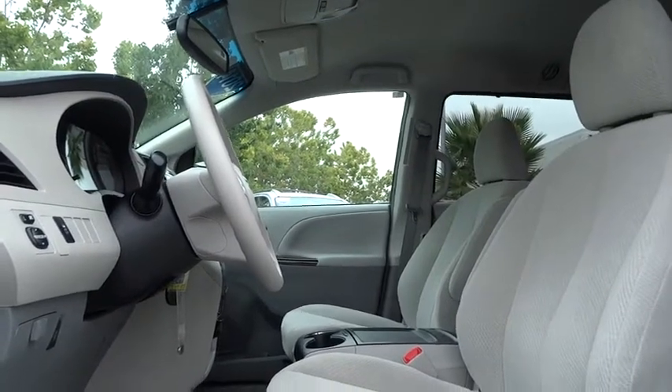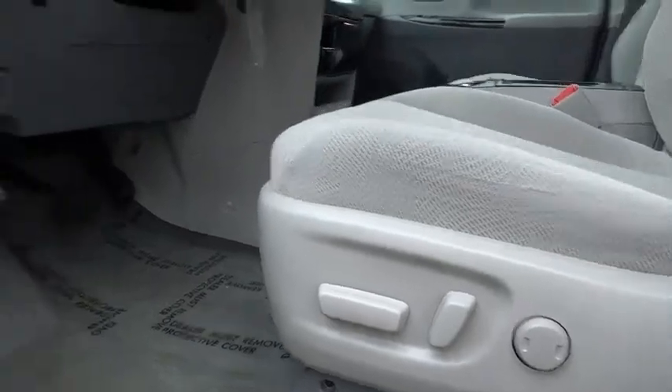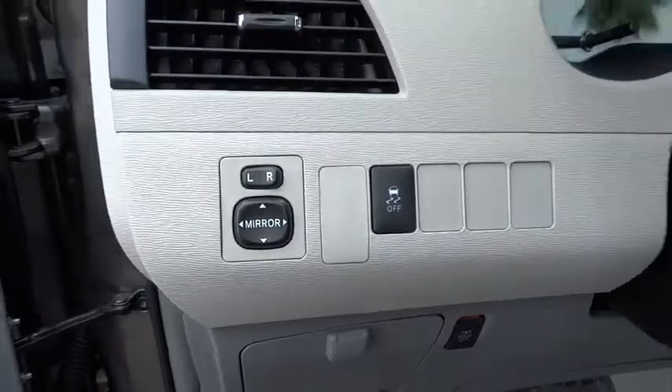Additional features include compass, brake assist, overhead console, tachometer, intermittent wipers, front reading lamps, driver vanity mirror, tilt steering wheel, and cloth seats.